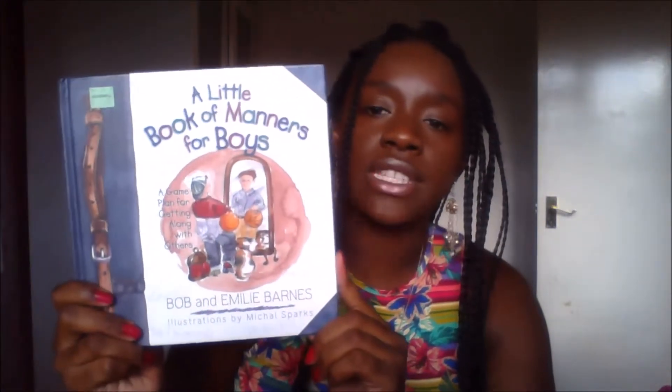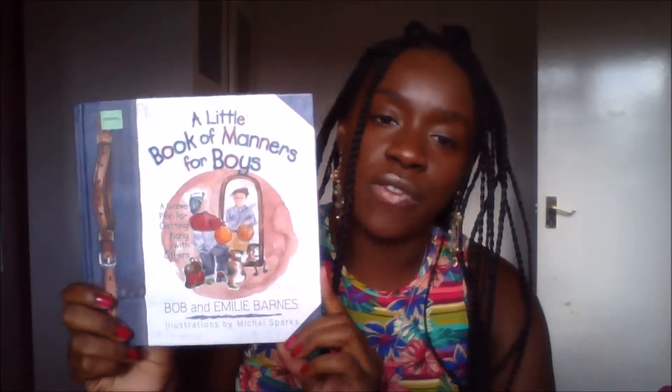They've also got a little book of manners for boys, and I've got an accompanying one — a little book of manners for girls. My daughter loves it; it's under her bed. She said to me the other day, 'Oh mummy, I know how to answer the phone now — I would just say hello, how may I help you?' She's really happy about the kinds of manners the book is teaching her, which is really good.